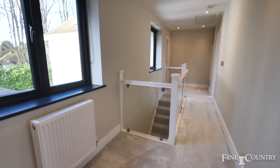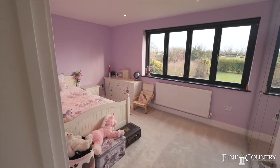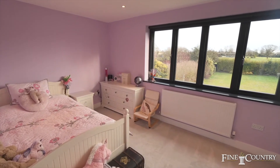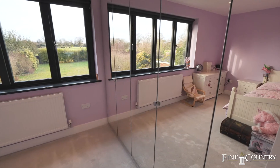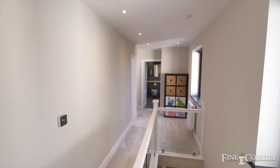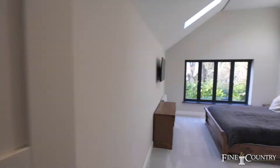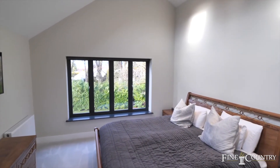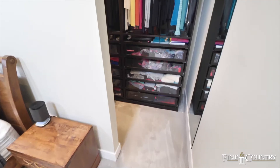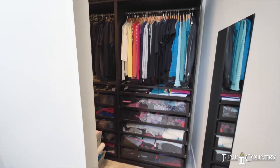On the first floor there's four well-proportioned bedrooms, three of which have great views of the gardens and rugby club behind. A real improvement on this house has been the extension and the master bedroom, which has got a large vaulted ceiling and a super walk-in wardrobe.